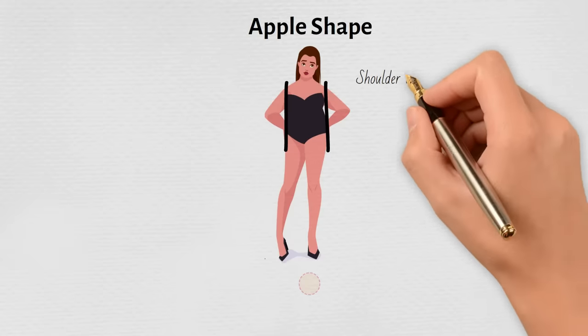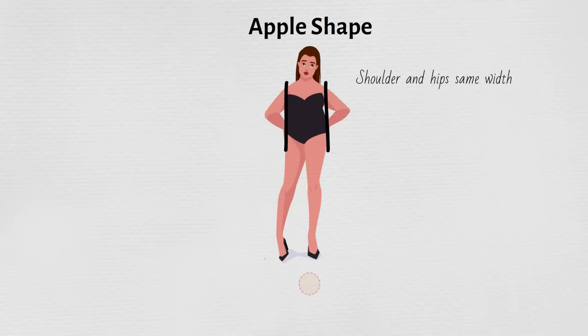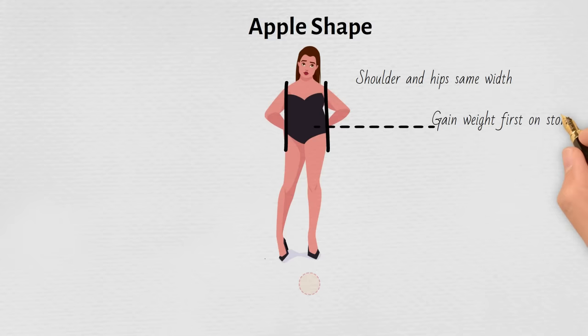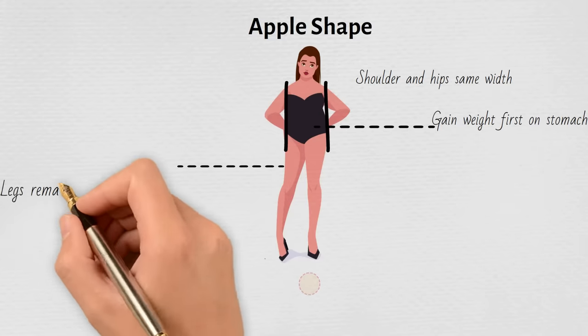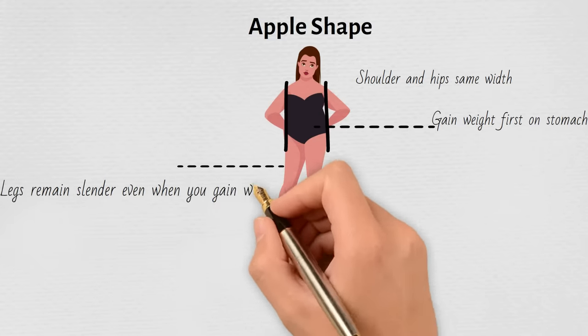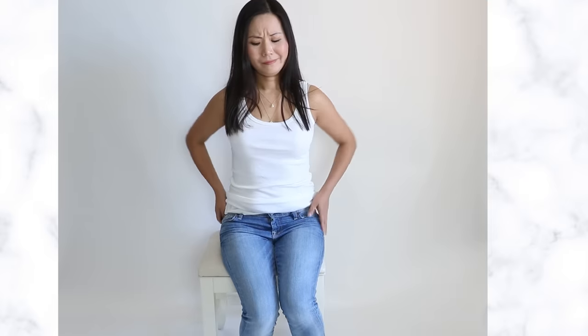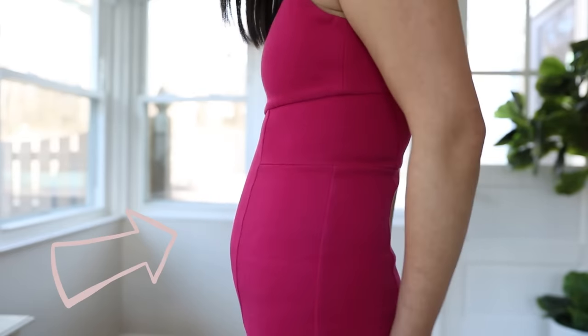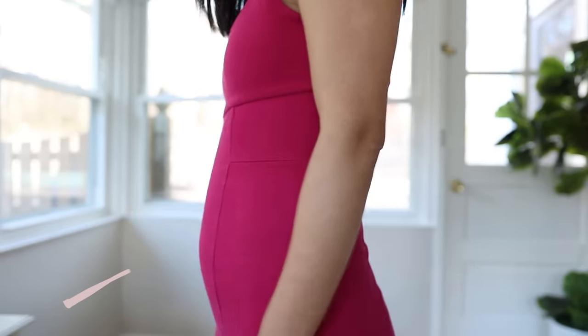You have the apple body shape if you're always bothered by your waistline. For some apples, your tummy can be the widest part of your body. Not all apple shapes are plus size — a lot of you may be surprised, but I have the apple body shape. A typical apple always gains weight first on your stomach, so you could be skinny like me but still carrying weight on your tummy.